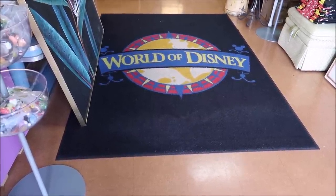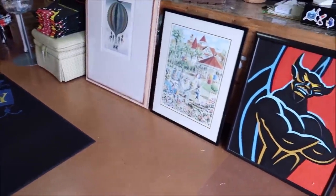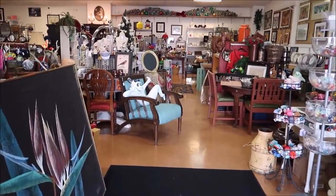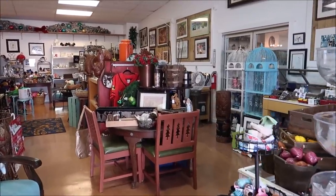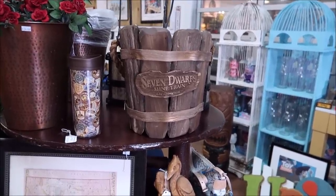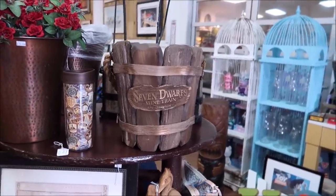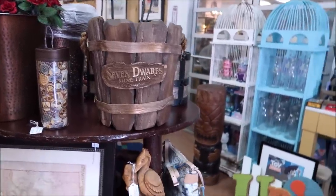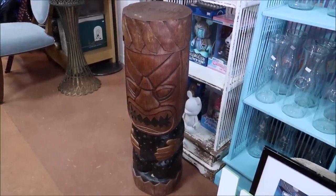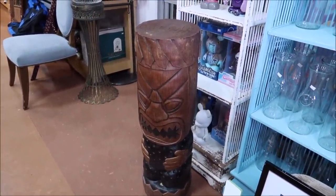Look at how cool this store is — you can see a World of Disney rug right here and a Chernabog picture which is really, really cool. One of the things I noticed as soon as I walked in was this Seven Dwarfs Mine Train prop — it's a bucket from the Seven Dwarfs Mine Train at Walt Disney World; it actually says Walt Disney World on it. They also have a really cool tiki god from the Polynesian Resort.